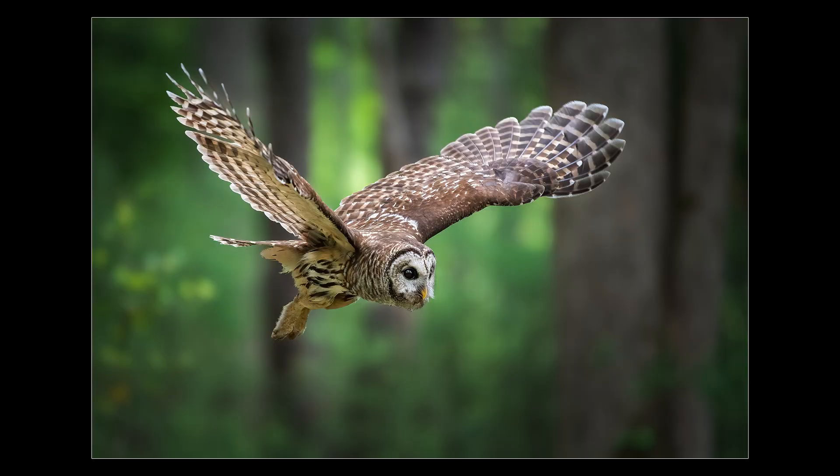The thing is, it can take years to master bird in flight photography through trial and error. This book is designed to absolutely destroy that learning curve and get you there in no time. And it does it for less than the price of a lunch date.